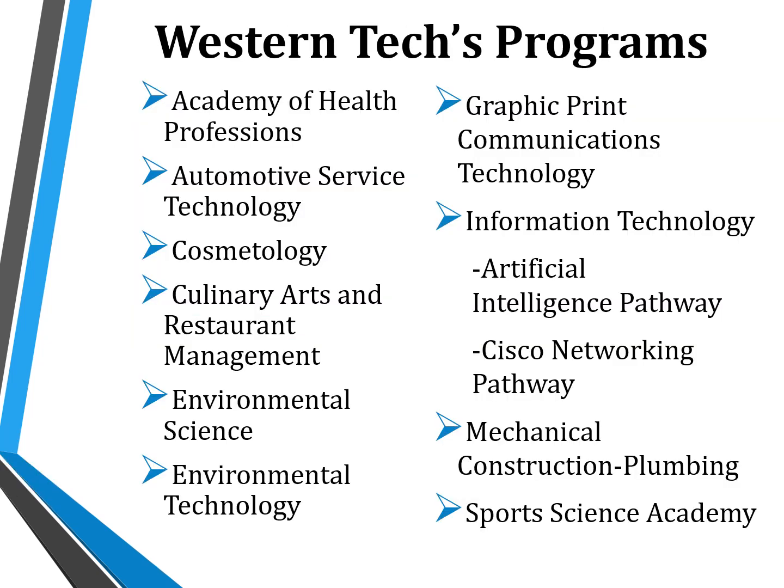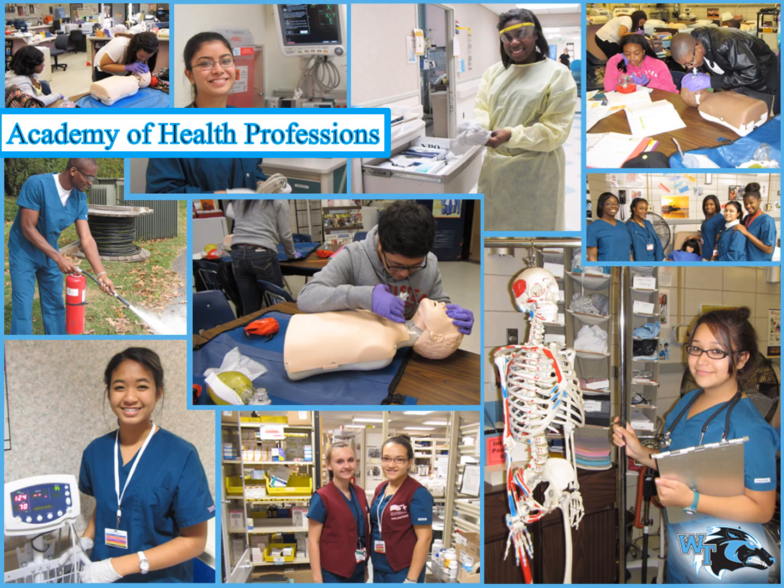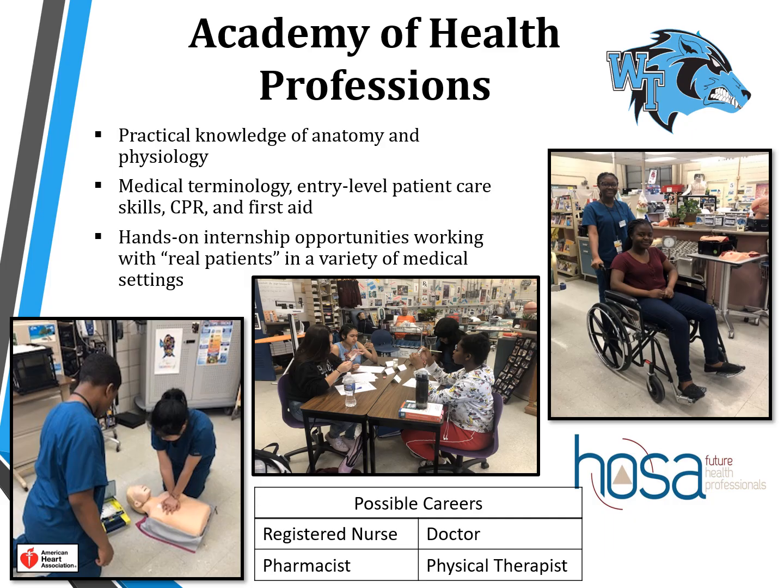All students at Western Tech take full academic schedules while completing one of 11 magnet programs. The Academy of Health Professions program is a career and technology curriculum that prepares students for entry-level health care employment and college readiness. Students learn practical knowledge of anatomy and physiology, medical terminology, entry-level patient care skills, and CPR and first aid. Students have the opportunity to participate in intensive hands-on internship opportunities working with real patients at the University of Maryland Medical System and Baltimore Veterans Affairs Hospital.